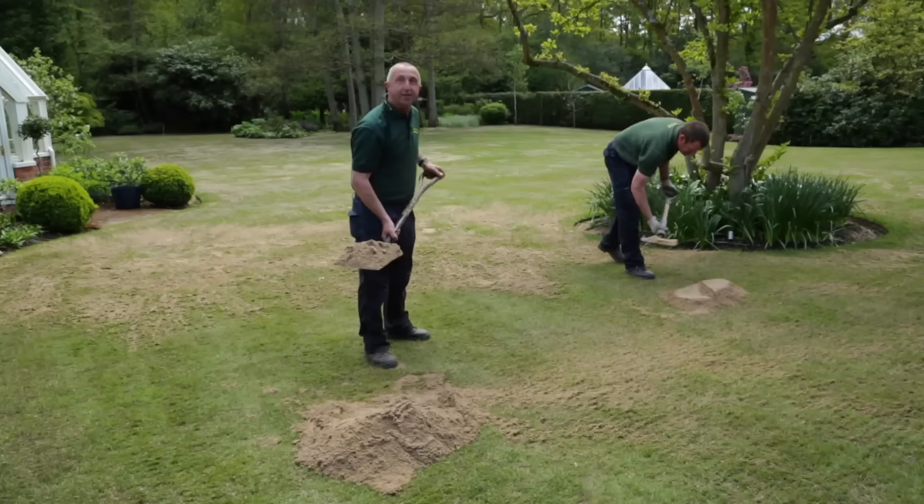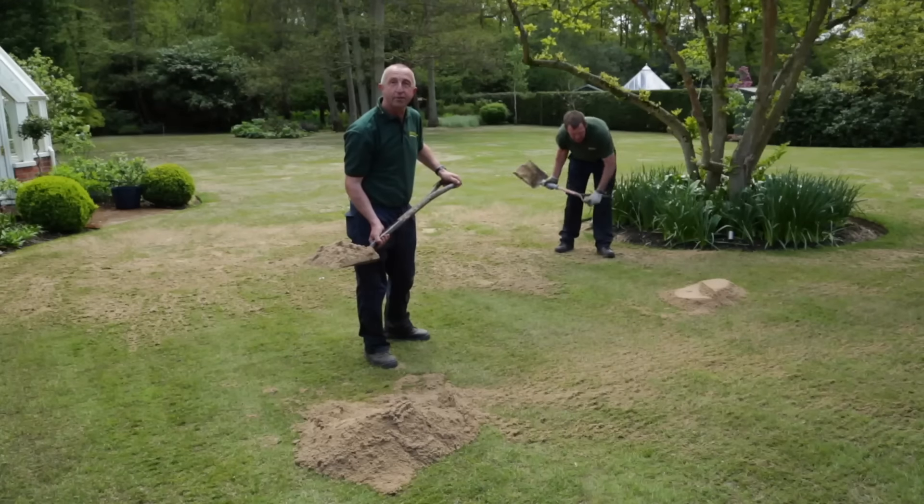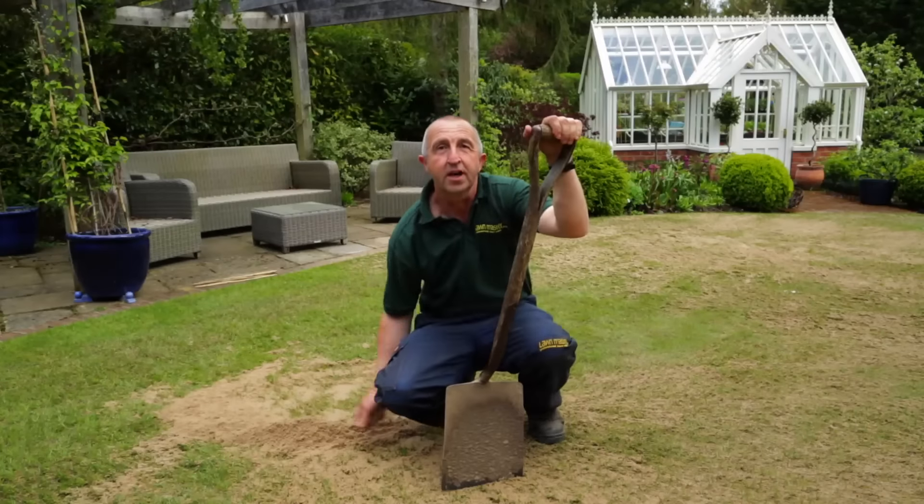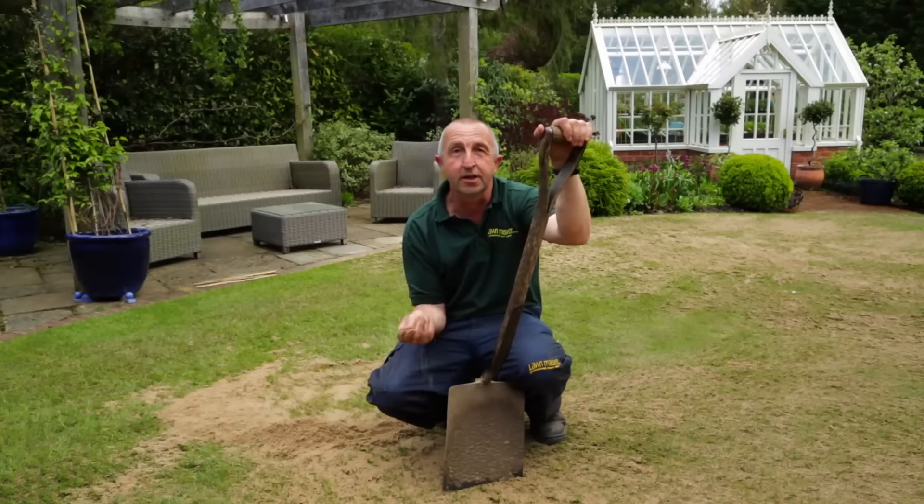Top dressing is the application of soil and organic material to the surface of the lawn. This improves soil quality over a period of time and increases water and nutrient retention.